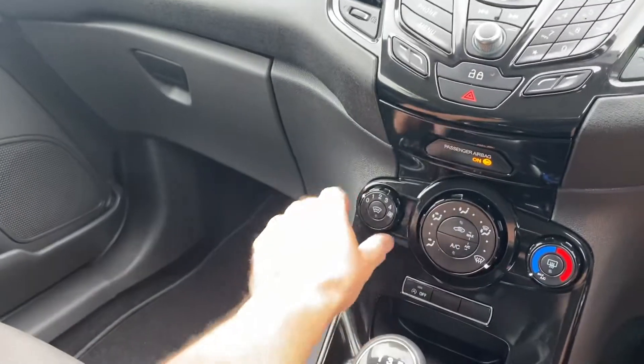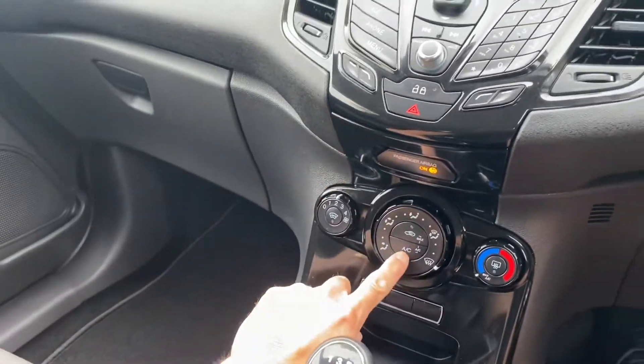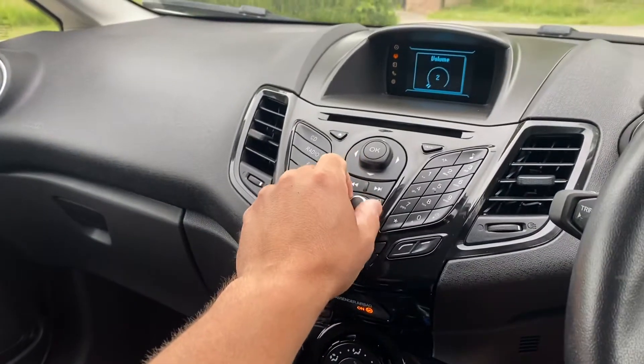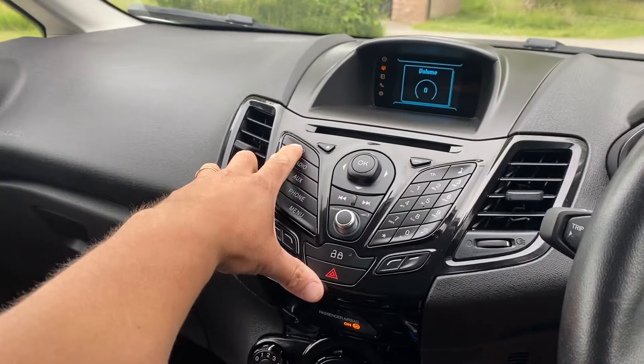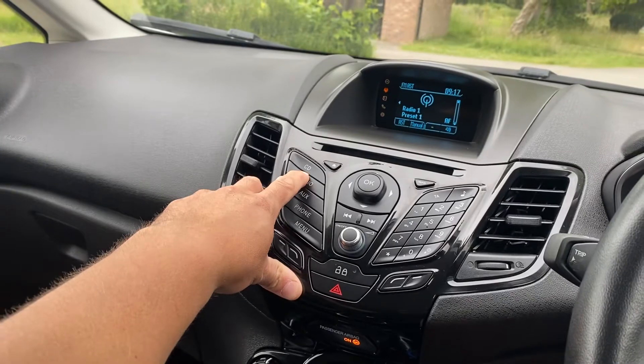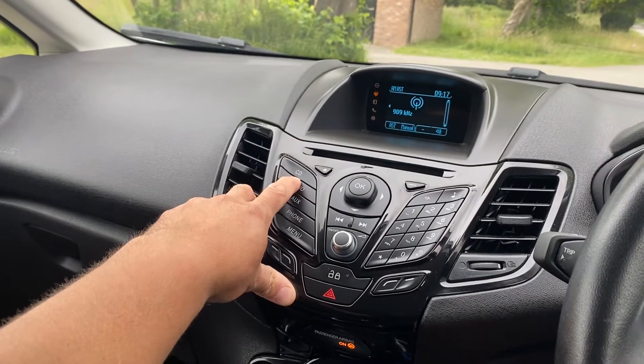The vehicle does have a heated front screen, air conditioning, Bluetooth connectivity, and confirmation that the radio does work. It also has a CD player, as well as AM and FM radio.